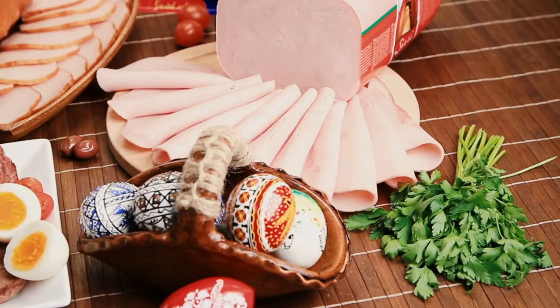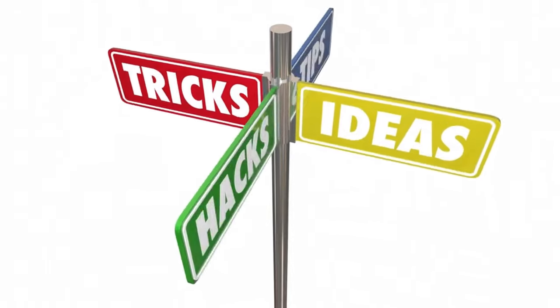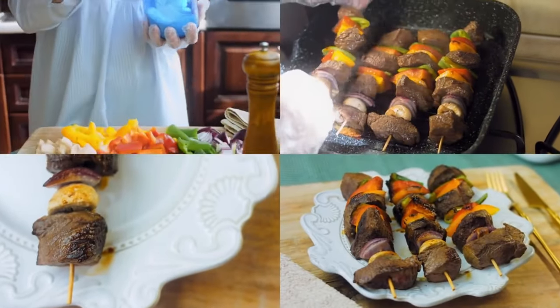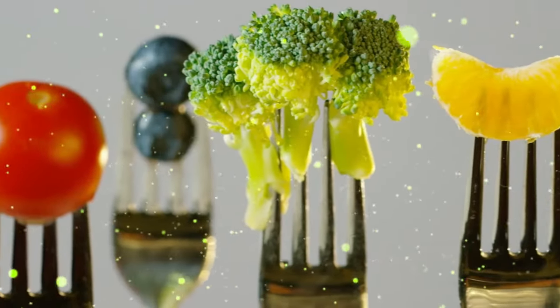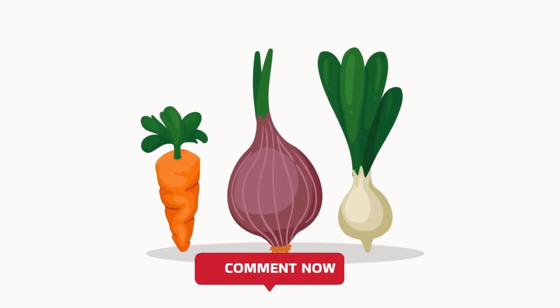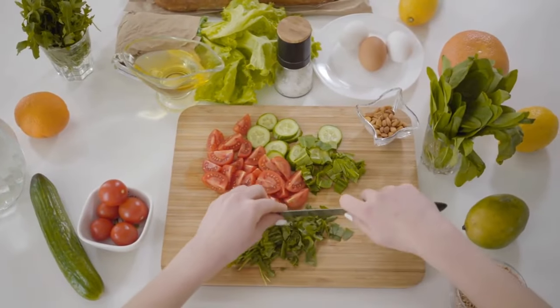Keto dining out tips. Eating out doesn't have to derail your keto journey. I'll share some tips on navigating the menu and making smart choices when dining out — you'll be surprised at the variety of keto-friendly dishes available. I hope you enjoyed this keto-friendly recipes for beginners video and found some tasty inspiration. Remember, eating low-carb doesn't mean sacrificing flavor and variety. If you tried any of these recipes or have your own keto favorites, let us know in the comments below. Don't forget to hit that like button and share this video. Thanks for watching — stay healthy and stay keto. Goodbye!